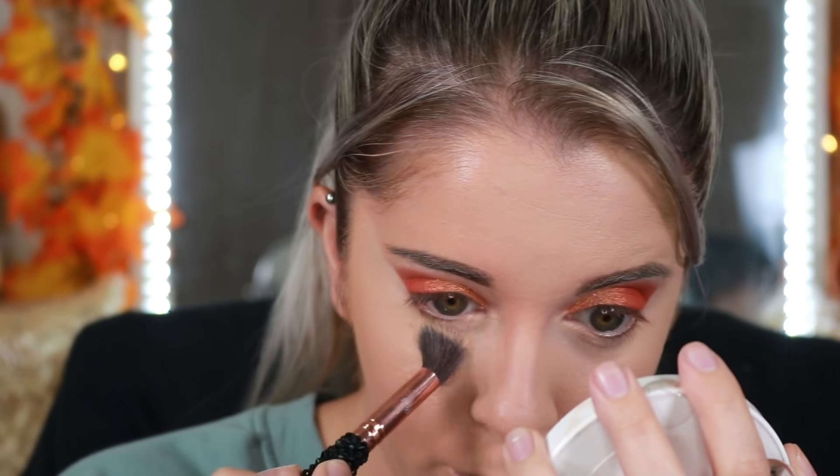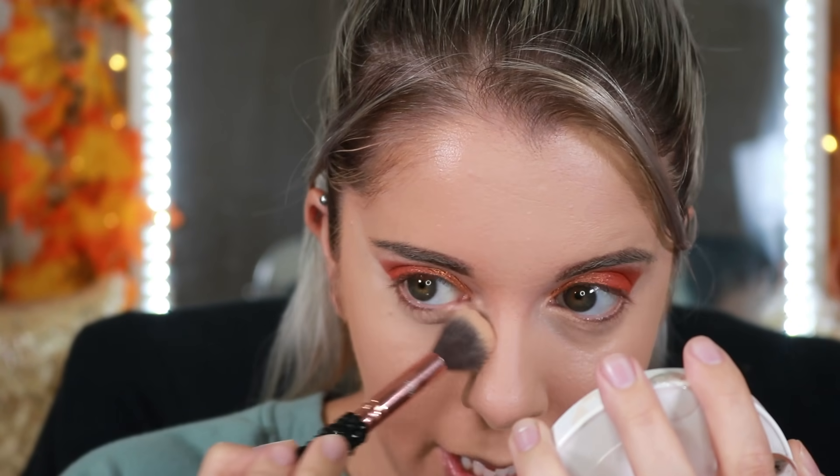Before I put on bronzer, I'm going to set my under eye. I've been using my Jacqueline Cosmetics Face It Fix It palette to set the under eye, so I'm just going to take the powder and put it right where I laid down the concealer to set that base.